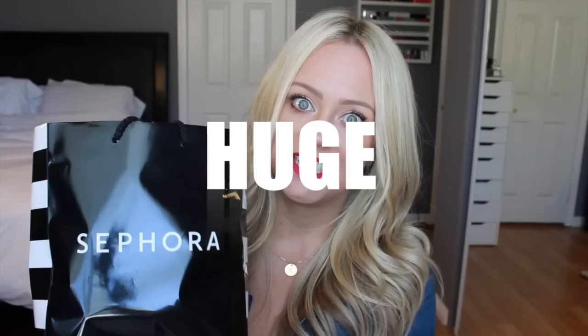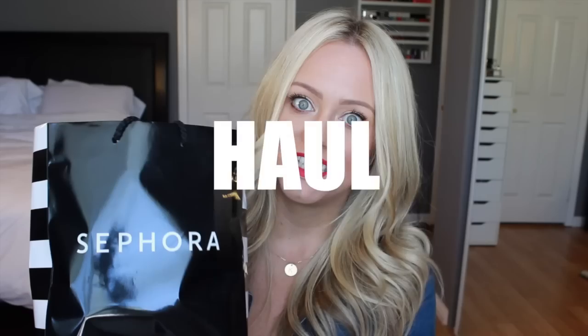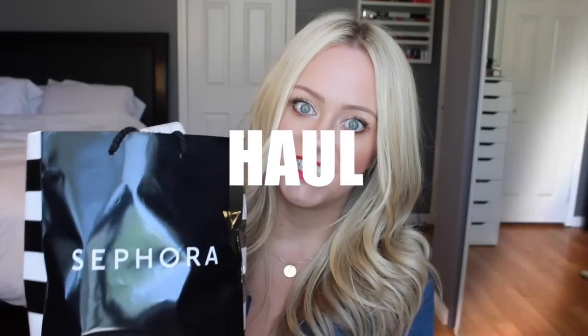Hey, I have a haul for you. It's Katie here. This is the third time I've tried to film this haul. I'm just struggling today — it is struggle town in the Hill household. Let's try this again.